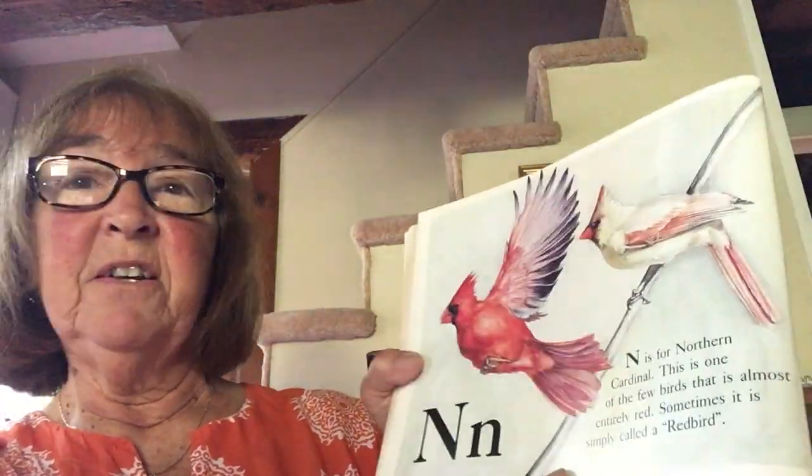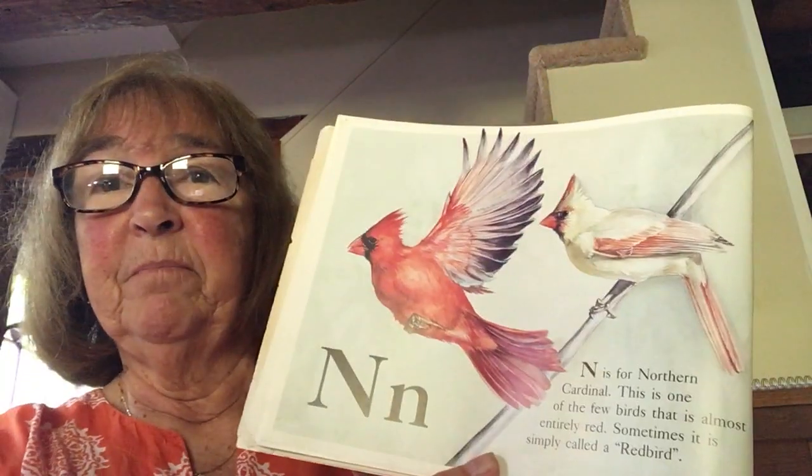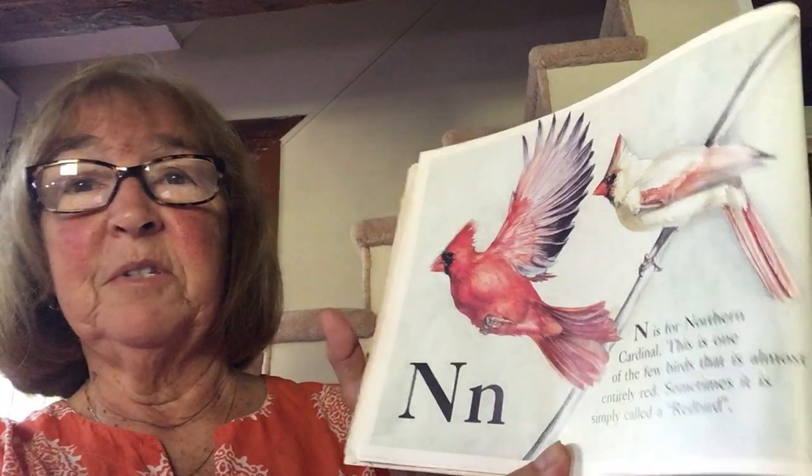N is for northern cardinal. This is one of the few birds that is almost entirely red. Sometimes it is simply called a red bird. We have many cardinals here at my house.